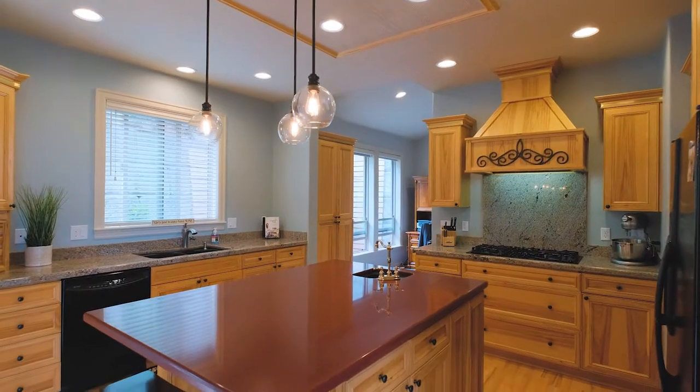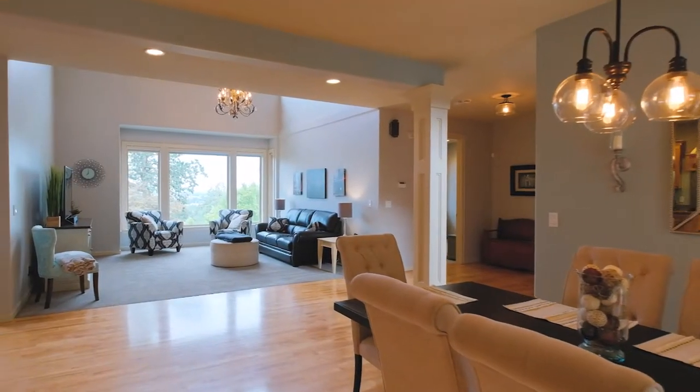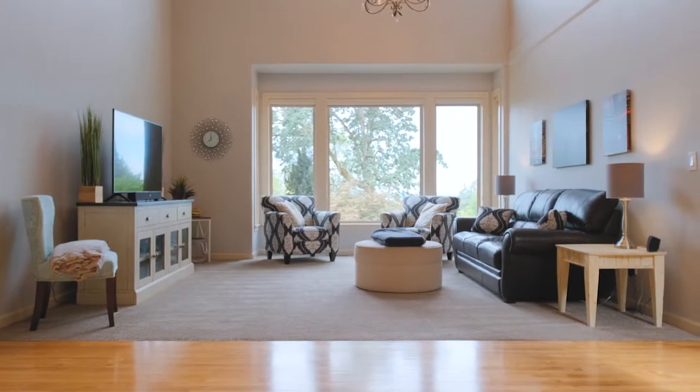The large kitchen opens up to the dining and family rooms, providing plenty of space for comfortable relaxing and entertaining, with beautiful views to the northwest.